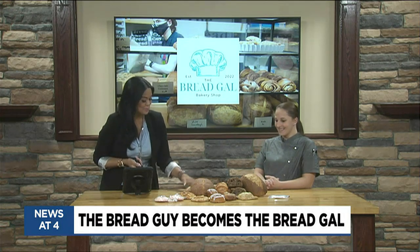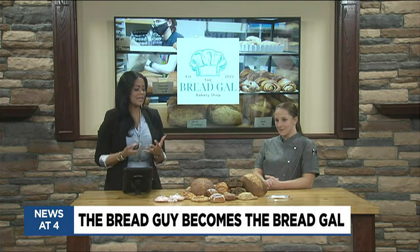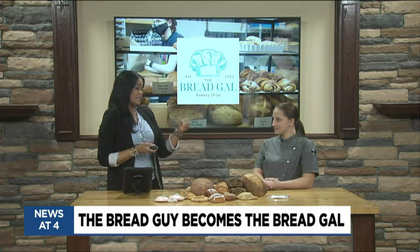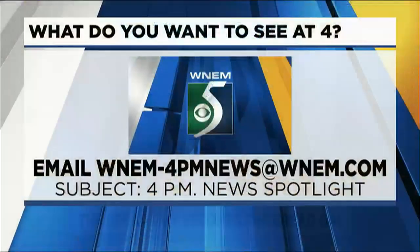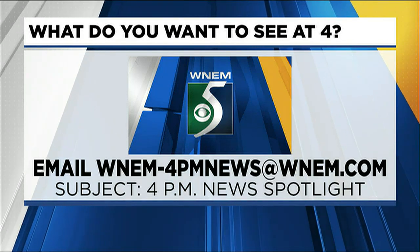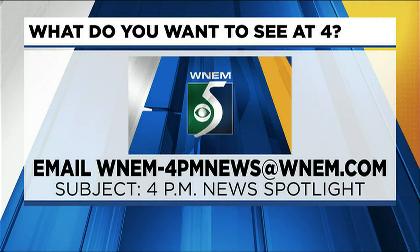Thank you so much for stopping by — we appreciate it. My mouth is watering and I'm sure the viewers out there are saying, where can I get this? So we will have that information for you. Thank you. Appreciate your talents and thank you for what you do for the youngsters — it's very important to give back. If you would like to see something on our show or have an idea for us, send them to us at WNEM-4PMnews at WNEM.com, subject: 4PM News Spotlight.